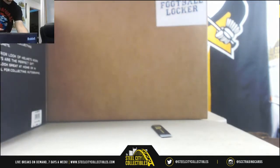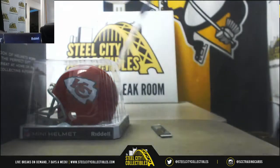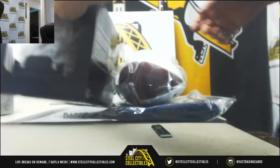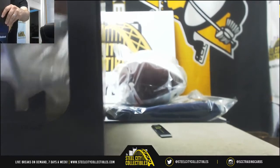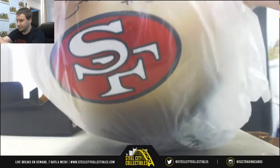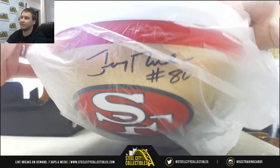Fully inflated football in here — that's different. We're going to start off with our full-sized helmet. That's a nice start to the night. This is Beckett Authenticated, and it is a Jerry Rice signed full-size helmet. Number 80 inscription here. That is really nice — Jerry Rice signed full-size replica helmet.